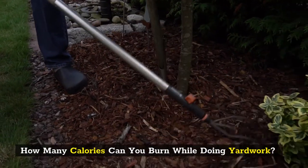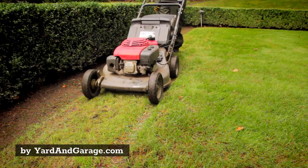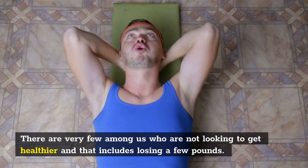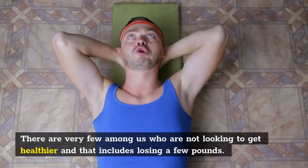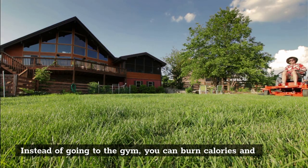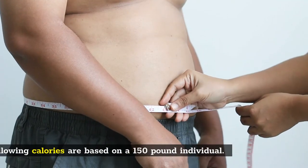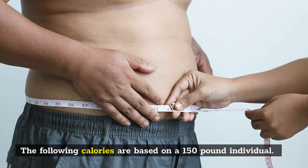How many calories can you burn while doing yard work? By YardAndGarage.com. There are very few among us who are not looking to get healthier, and that includes losing a few pounds. Instead of going to the gym, you can burn calories and get your yard in good shape by doing yard chores. The following calories are based on a 150-pound individual.